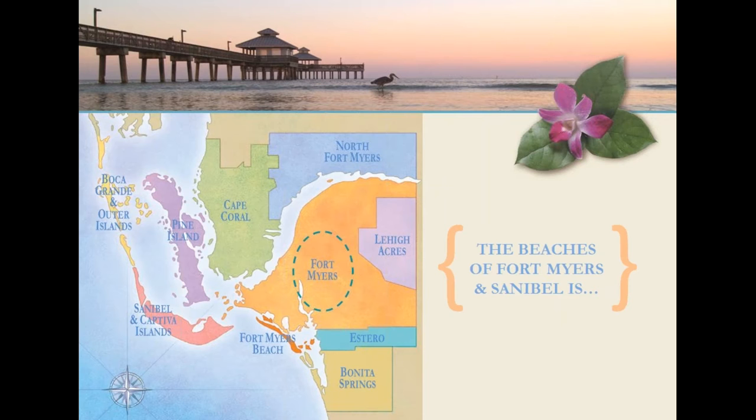Lehigh Acres sits to the east and is largely residential. Estero and Bonita Springs offer beautiful beaches, great shopping, and are home to the beautiful Hyatt Regency Coconut Point Resort and Spa. Fort Myers Beach is a friendly little beach town featuring a variety of accommodations, restaurants, and shopping all along the beautiful beach. Visitors love to gather on the pier to watch the sunset nightly. At the southern end of the island you'll find Lovers Key State Park and the fascinating Mound House, which offers a tour of an actual Calusa Indian Mound. A trolley is available to take you from one end of the island to the other, and kayaking, parasailing, jet skiing, and boat rental are also available.